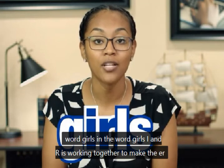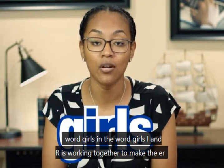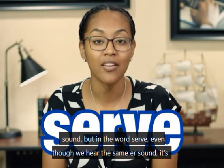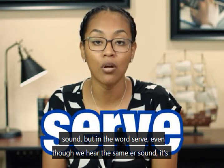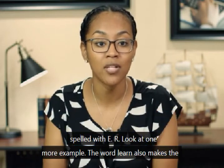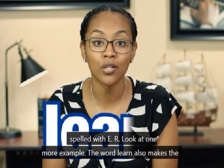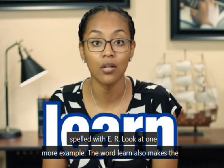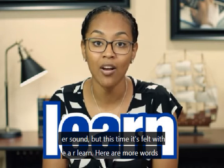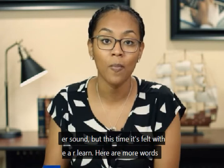In the word girl, I-R is working together to make the R sound. But in the word served, even though we hear the same R sound, it's spelled with E-R. Look at one more example — the word learned also makes the R sound, but this time it's spelled with E-R. Here are more words for you.